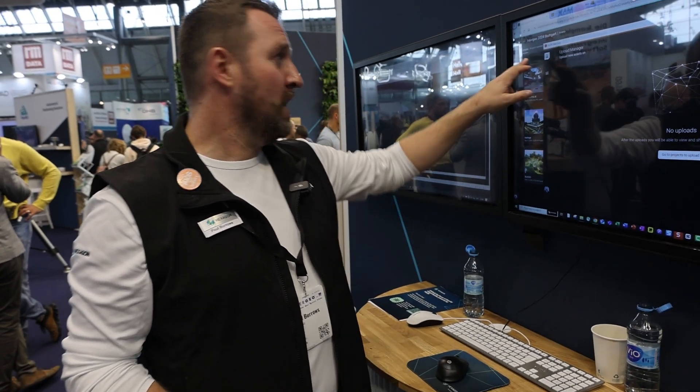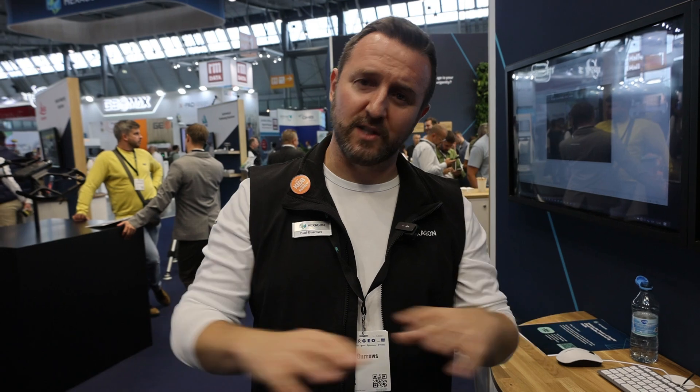HXDR Dataflow runs as a client in the background. If you've got a hundred-gigabyte file to upload and the internet connection dies for any reason, it will just continue and resume. Since we've implemented this, there have been no complaints about uploading data to the platform. We work on a consumption basis with Reality Cloud Studio — you buy, say, one terabyte entry-level tier. That upload consumes your quota, but there's no charge for streaming, which is completely free as part of your subscription. The number of users is also unlimited.